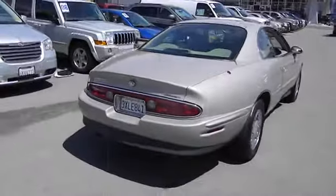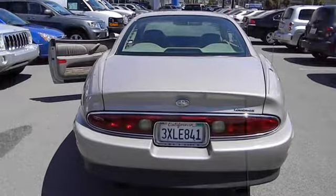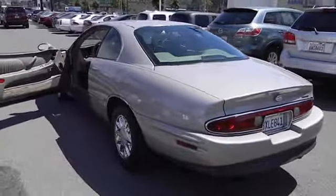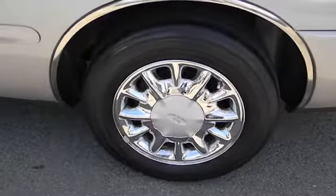Here are some of this vehicle's great options: premium wheels, dual airbags, air conditioning, power steering, cruise control, AM/FM stereo radio, CD player, power windows, power door locks, moonroof, leather, cassette, and dual power seats.